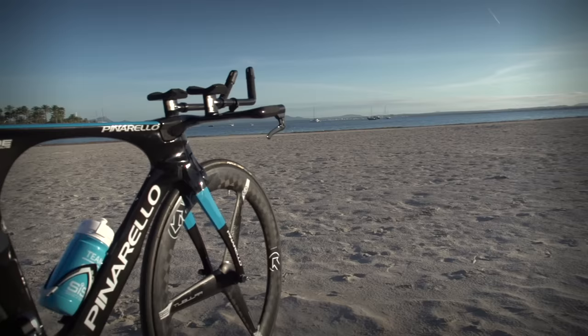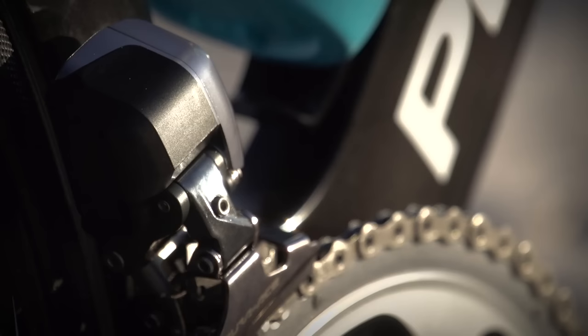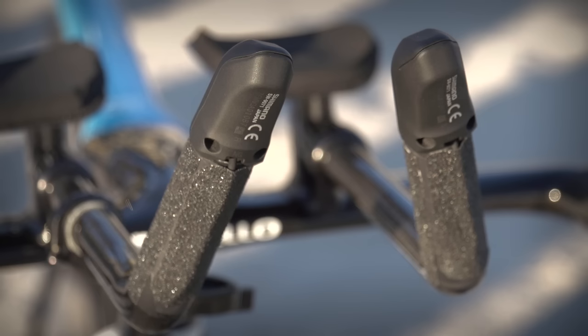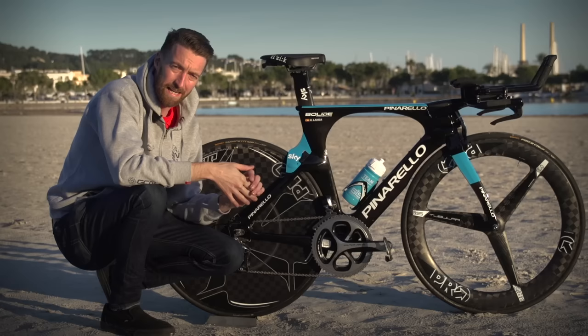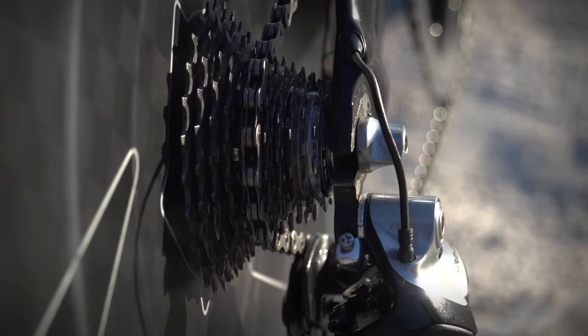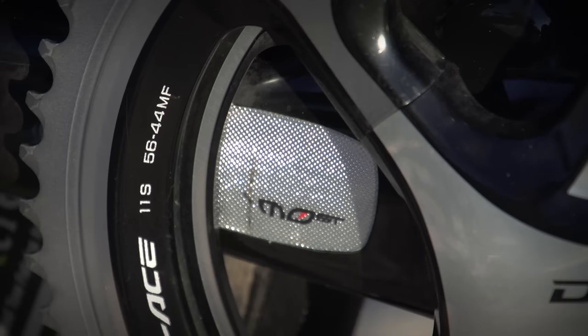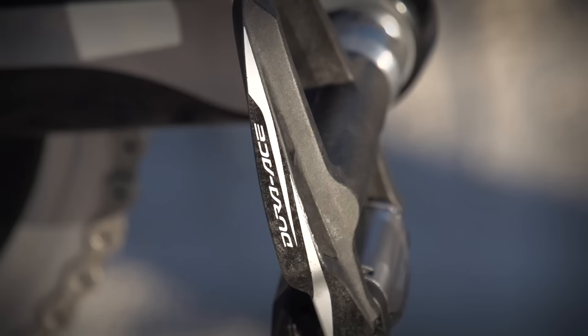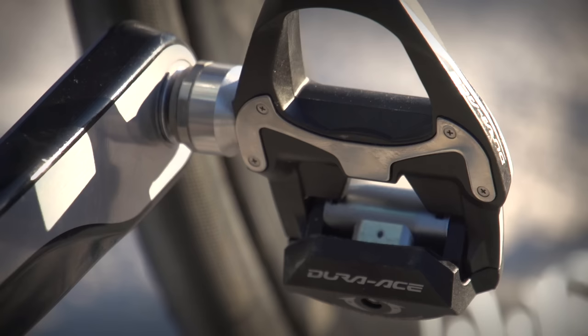It's a full Shimano Dura-Ace Di2 groupset with the fairly commonplace shifters now located on the end of the skis and the end of the base bars as well, which allows riders to change gears easily on the flat and on climbs without coming out of their position. It has an 11-25 11-speed cassette at the rear, and the chainrings are a relatively large 55 big ring and 44 on the inside. Shimano also provide the pedals in the form of their Dura-Ace carbon version.